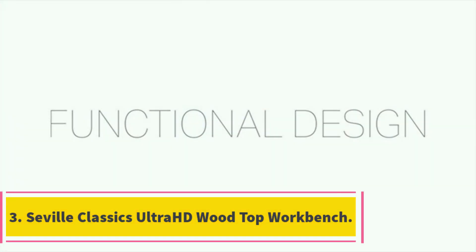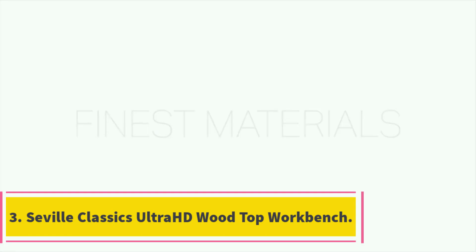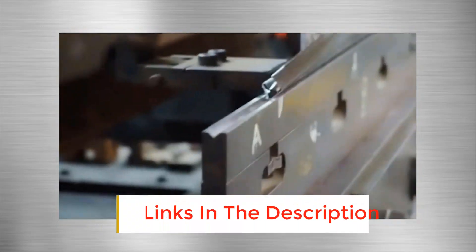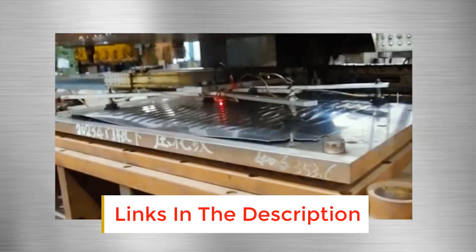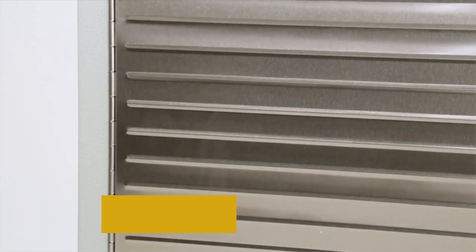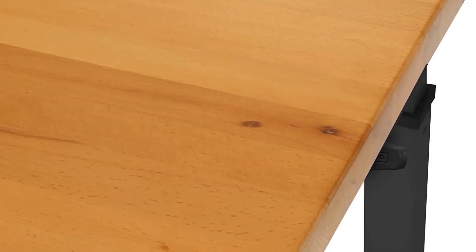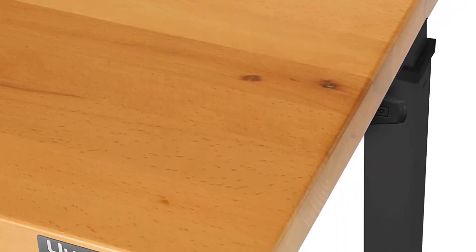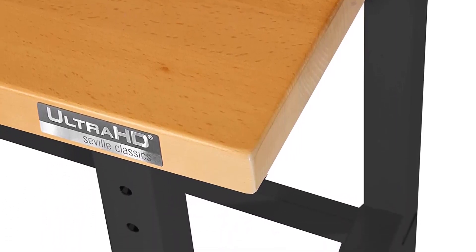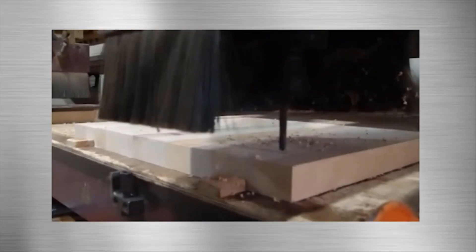Number 3: Seville Classics Ultra HD Wood Top Workbench. The Seville Classics Ultra HD Wood Top Workbench is a 1.4-inch thick solid wood table with a heavy-duty steel frame. The height can be adjusted between 37.5 and 42 inches, making it perfect for accommodating different heights and projects. These durable materials allow the workbench to support up to 1,000 pounds. Additionally, the Seville Workbench is extremely easy to assemble, with a simple and intuitive design, making it friendly for beginners.